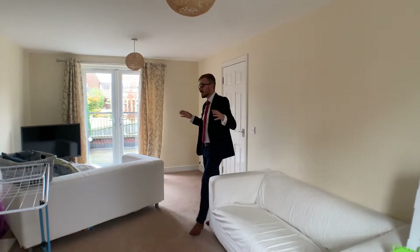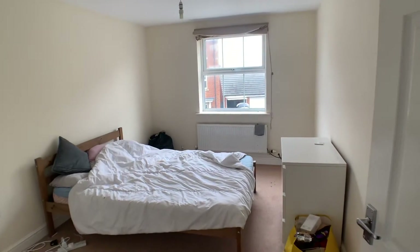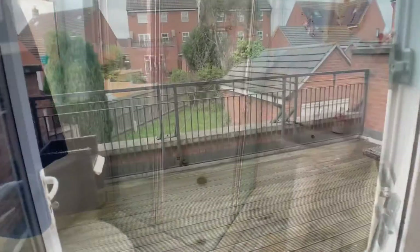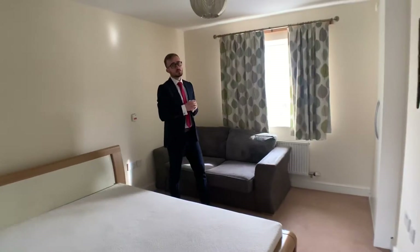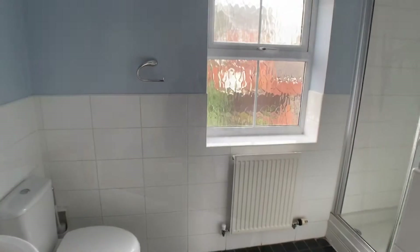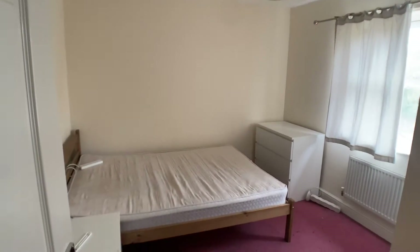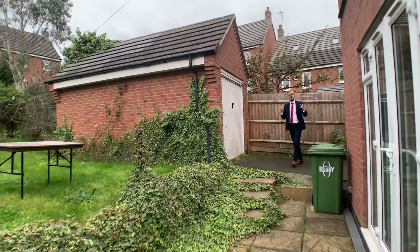To the first floor, we are now in the main living room. On this floor there is this large room, another bedroom, and a Jack and Jill bathroom. We also have access out onto a balcony. On the second floor we have three further bedrooms, one with an ensuite, and another family bathroom.